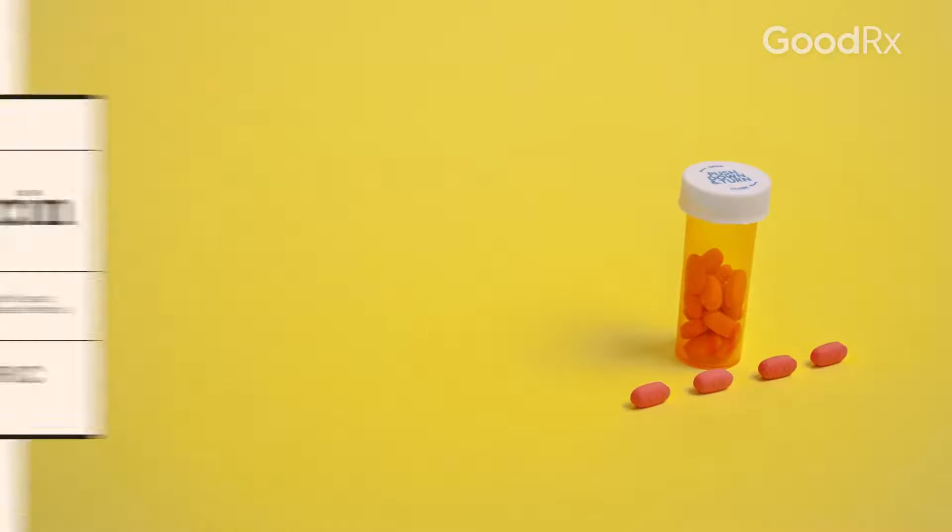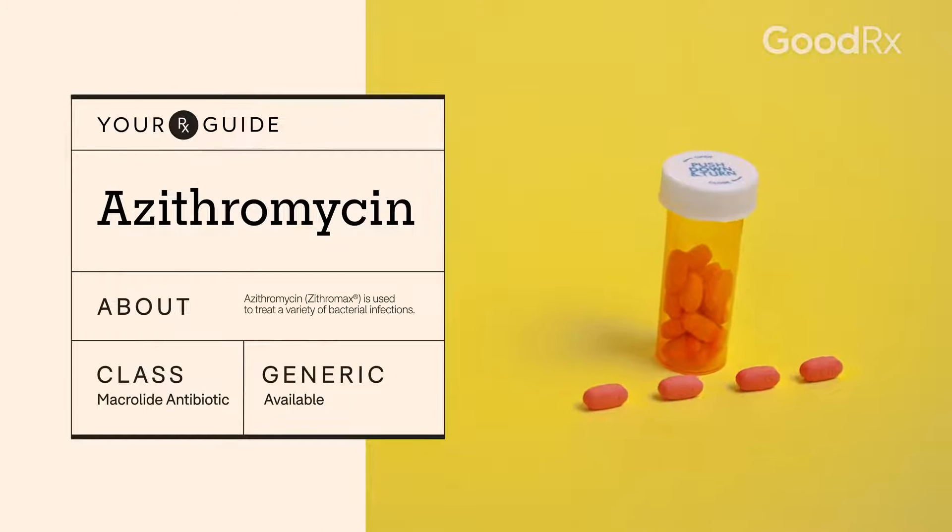If you have certain bacterial infections, you might be able to treat it with an antibiotic. One common and affordable antibiotic is called azithromycin. Here's what you need to know if you've been prescribed this medication.